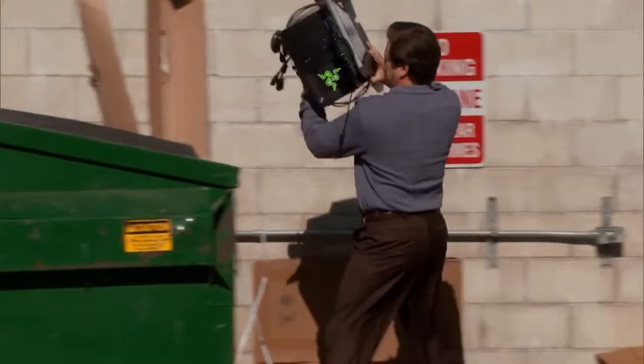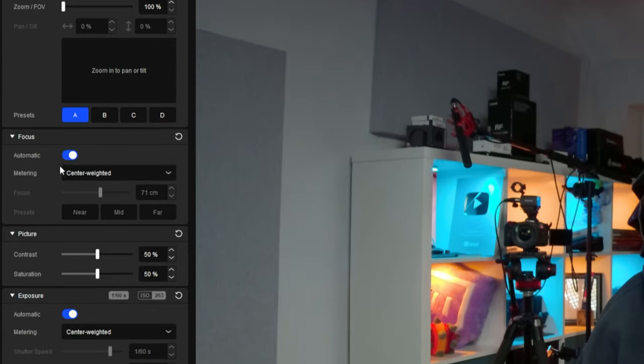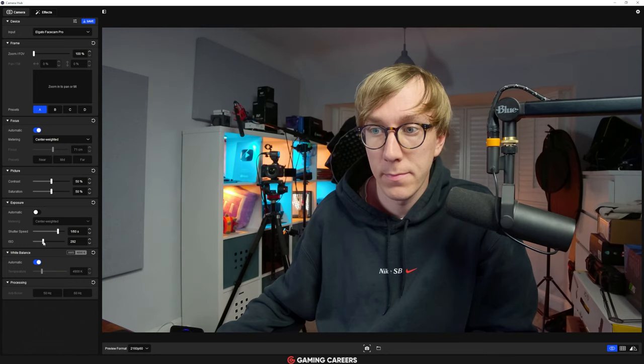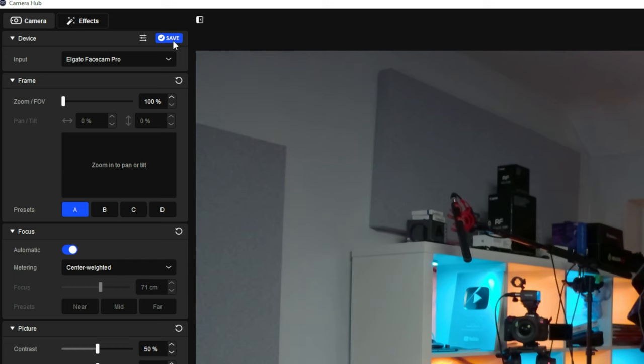With the Facecam Pro you get to use Elgato's Camera Hub software, which is still my favourite webcam settings software out there. It really is embarrassing when you look at how bad some of the competitors' apps are in 2022. In Camera Hub, you can control things like the FOV, contrast, saturation, manual or autofocus, shutter speed, ISO and white balance of the camera. Once you're happy with how your camera looks, you can then save these settings physically to the device itself. So it doesn't matter if you restart your computer or even if you move to a different computer entirely — those settings will still be there as the defaults for that camera.